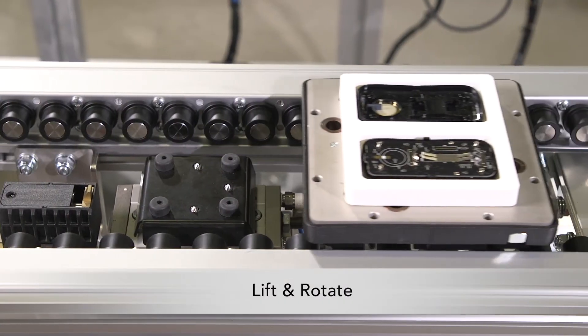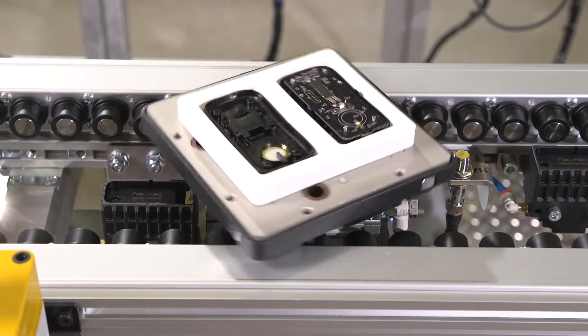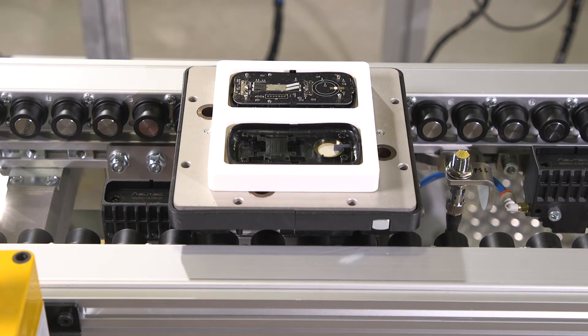The lift and rotate module includes a pneumatic lift and rotation for adjustable positioning. The product can be rotated 90 or 180 degrees.